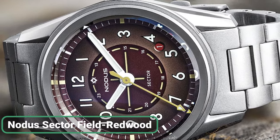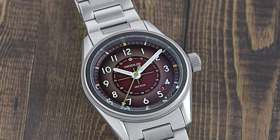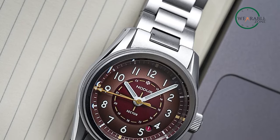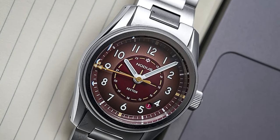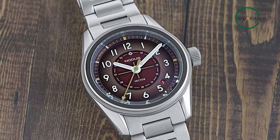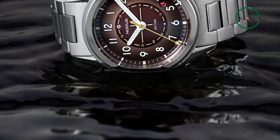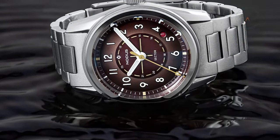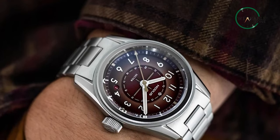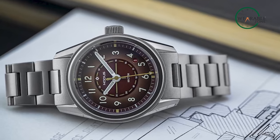Step into the world of the Nomos Sector Field Redwood, where the classic and modern intertwine. Rooted in the spirit of World War II, this field watch captured hearts on the battlefield and beyond. Robust and reliable, it stood as a symbol of resilience. Today, its legacy continues with a touch of contemporary flair. Designed and assembled in Los Angeles, the Sector Field Redwood embodies the essence of a mil-spec timepiece: easy legibility, water resistance, a 24-hour military time track, and unwavering accuracy. It bridges the gap between past and present, propelling the field watch into the 21st century.